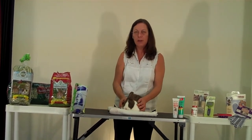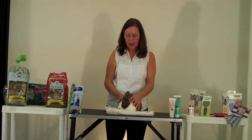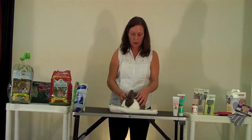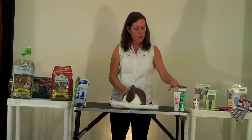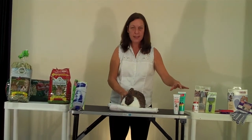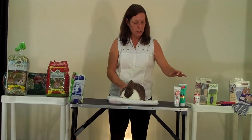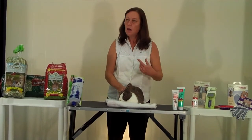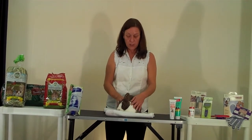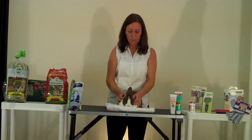If the rabbit is eating just a little bit less and you suspect that he did have a hairball — especially if it was shedding season and there was a lot of fur coming off the rabbit — you can actually try using some hairball remedy gels. They have them for ferrets and for cats, and you could administer this orally for a couple of days, making sure the rabbit is consuming food, drinking water, and able to pass some feces.